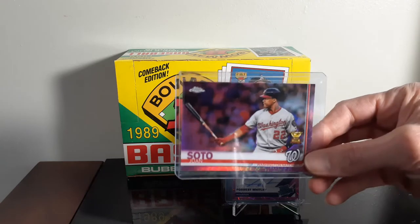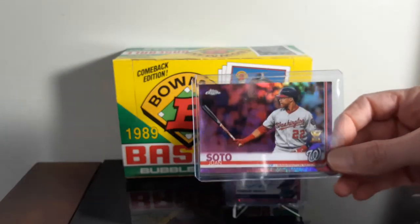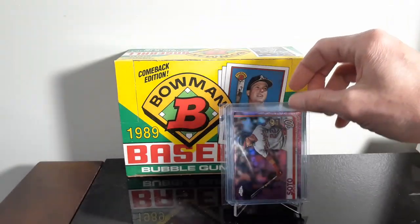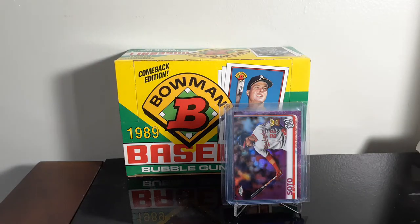I picked up a Juan Soto pink refractor from 2019. It's got the Rookie Cup logo on there. I paid $2 for it, and the card looks nice — no scratches or anything on it.